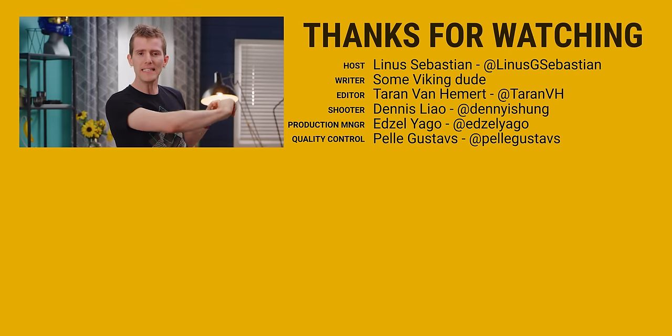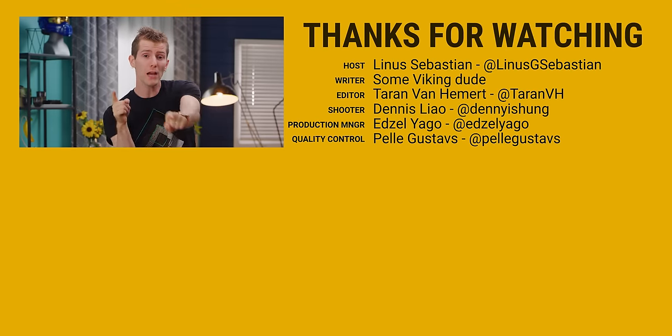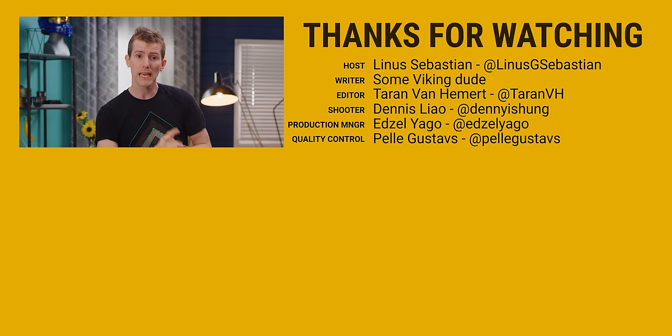So thanks for watching, guys. If you enjoyed this video, maybe you'd also like our cheap high refresh rate monitor roundup to go with your affordable mechanical keyboard.